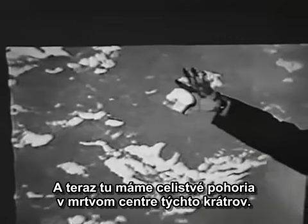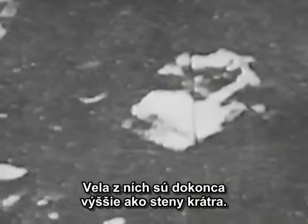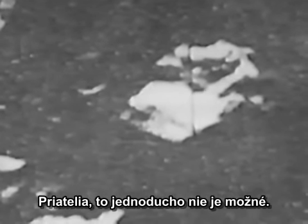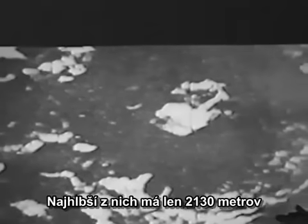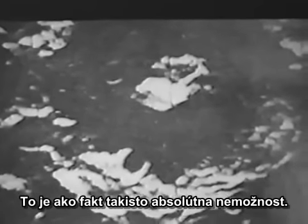You have full-fledged mountains in the dead center of these craters. Many of them are even higher than the crater walls. Folks, that's just not possible. It is not possible. You have craters that are 30 to 40 miles in diameter, and the deepest one is only 7,000 feet. That is also an absolute impossibility.